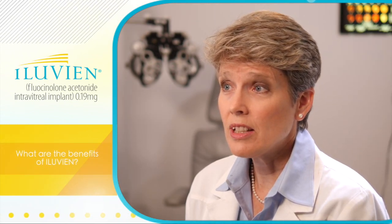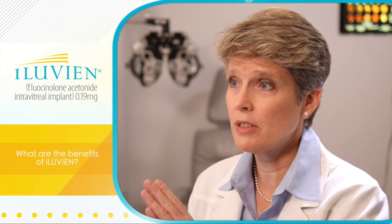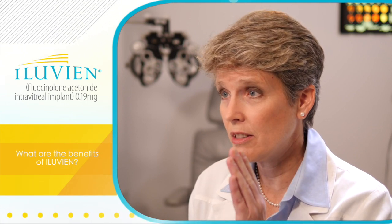Shirley has had Alluvian in the right eye for over three years, and in the left eye we're coming up on three years, and she's done very well. What I really like about Alluvian is the continuous microdosing, because we don't have that for any other form of therapy for diabetic macular edema. The anti-VEGF injections are pulsatile, and even the dexamethasone implant is pulsatile. I think there's a real benefit long term for this continuous microdosing, because Shirley's vision has been very stable over the past three years.